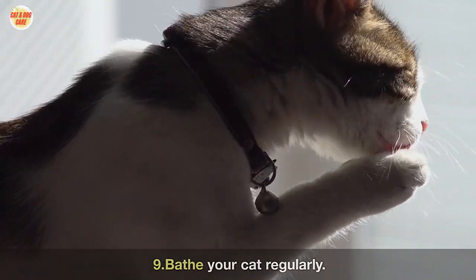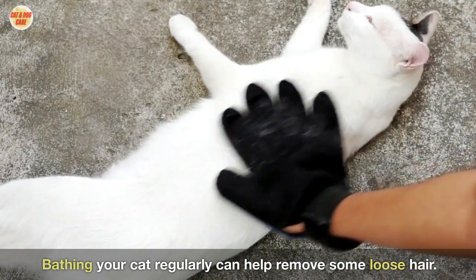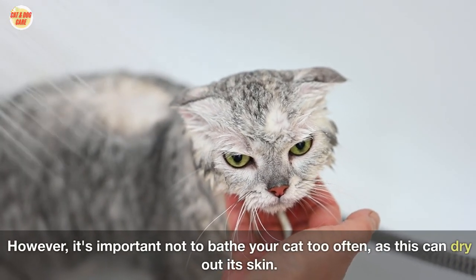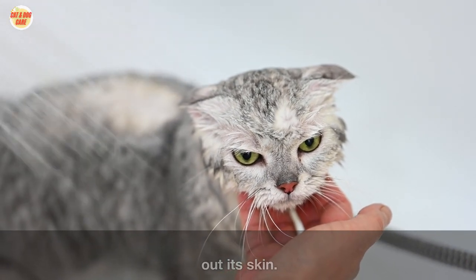Nine: bathe your cat regularly. Bathing your cat regularly can help remove some loose hair. However, it's important not to bathe your cat too often, as this can dry out its skin.